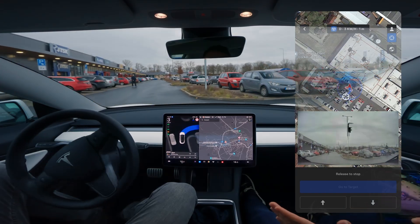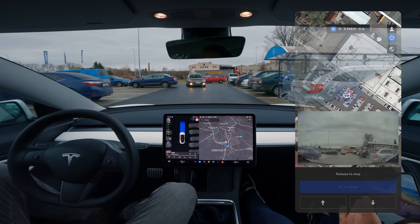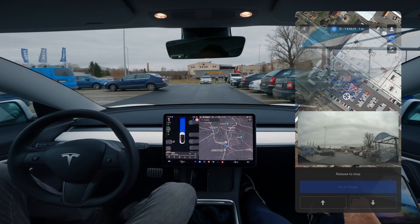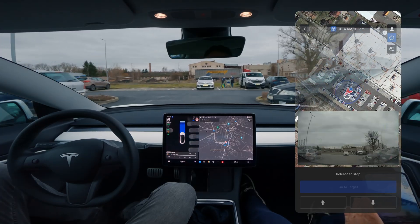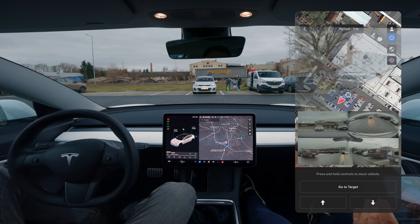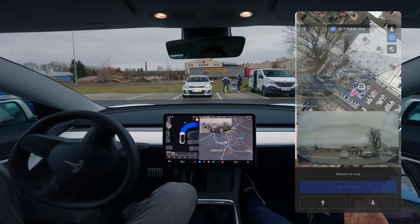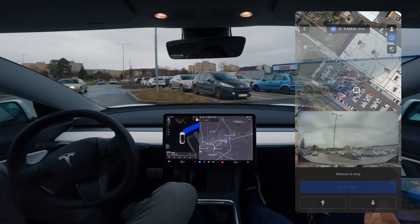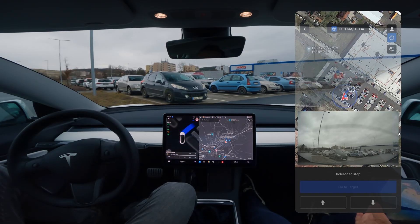I'm going to fast-forward this next section because you already know the drill. In the worst possible moment, Actually Smart Summon stops because of regulations, then goes forward six meters again, then stops right at the intersection and we have to re-initiate. Again, a car squeezes past us on the left without any problems. We go around the same circle we did last time and almost finish the maneuver again, stopping because of regulations.